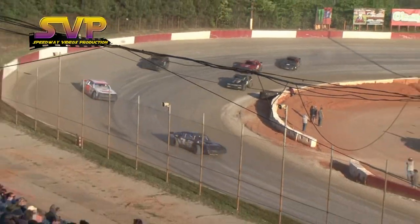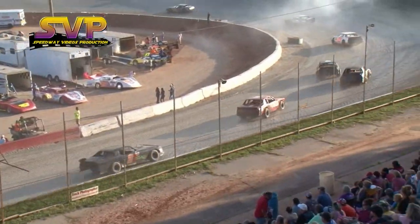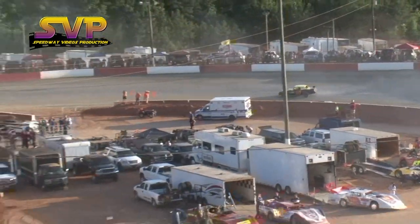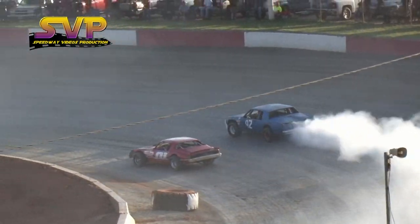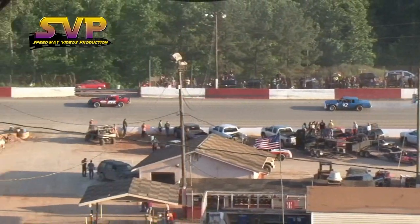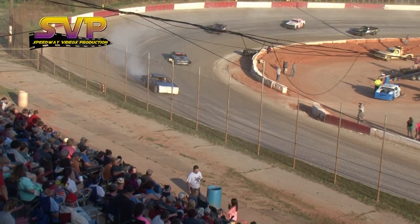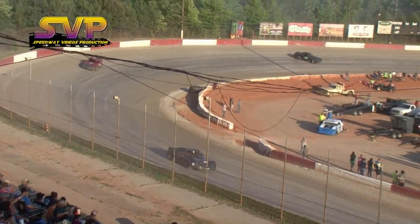Harmon continues to lead the field as we're 11 laps into this feature. Smoke coming out of the rear end of the 92 machine. The big Buick starting to slow coming out of turn number four, right in front of your race leader. The flagman gives him the move-over flag to let him know the race guys are right behind him. Halfway in. Oh, we got one around in turns number three — caution out onto the speedway.